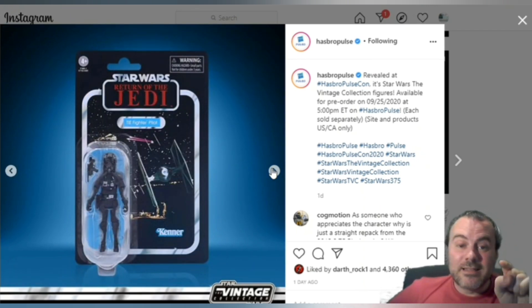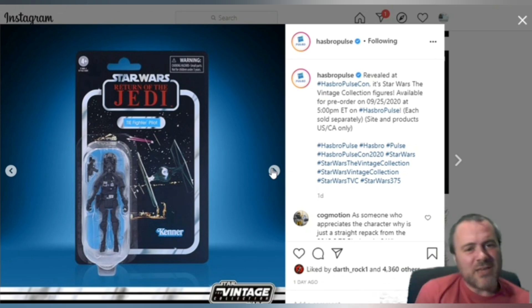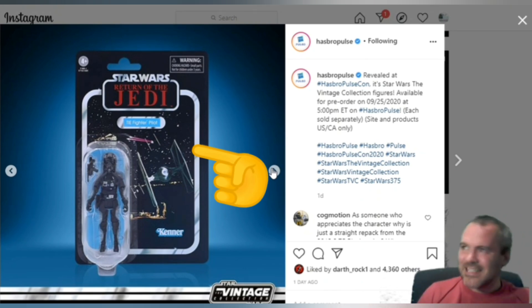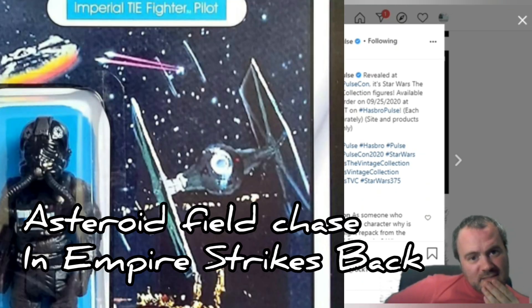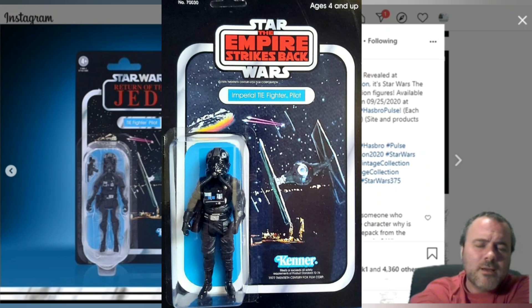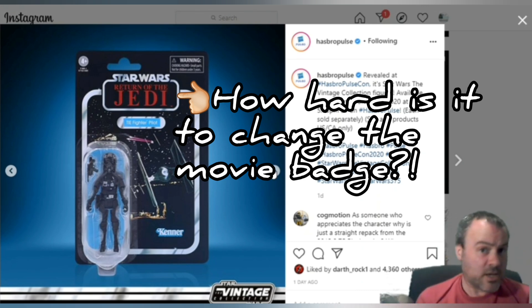Still, of the ones they've shown at HasbroCon, it's by no means the worst. This TIE Fighter — I've got a problem with this. We are in the 40th anniversary of The Empire Strikes Back. This was their opportunity to give us the Empire Strikes Back badge at least on this card back. This is an expensive card in the Vintage Collection — 40 to 50 quid when I started collecting in 2016. That image is an Empire Strikes Back TIE Fighter chase. The original card back was an Empire Strikes Back card, so why have they decided to give us the Return of the Jedi card back?